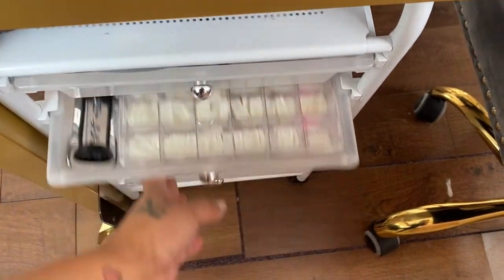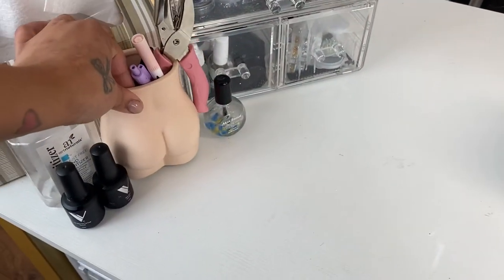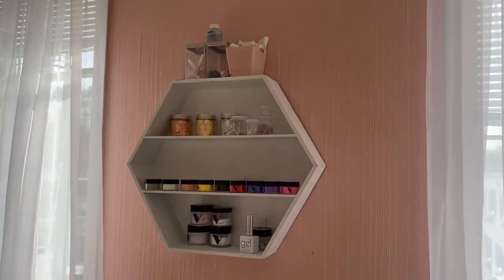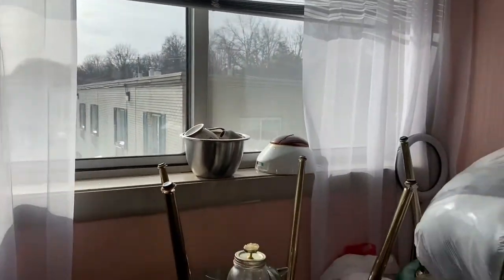Here is my view from behind the desk. This little thing I found at Marshall's and it fit perfectly under my desk for some extra storage. And how cute is this little vase — I got that from Amazon too.